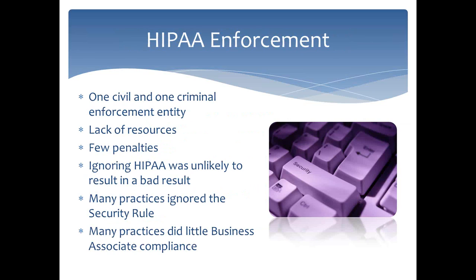HIPAA enforcement was fairly lax in the early days because there was only one civil enforcement entity — the U.S. Department of Health and Human Services — and one criminal enforcement entity, the U.S. Department of Justice. There was a lack of resources, both fine pool and personnel. From 2003 through approximately 2009, there were very few penalties considering the number of covered entities and business associates. Some practices and organizations ignored HIPAA because it was unlikely to result in consequences, and if breaches occurred, sometimes they went unreported.